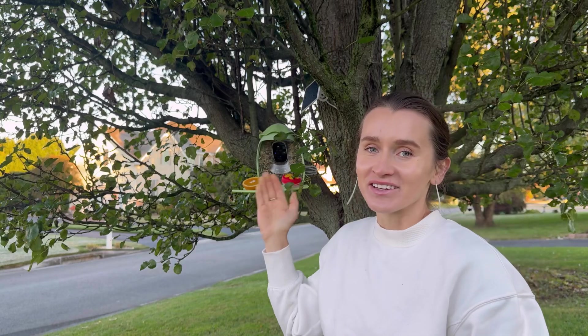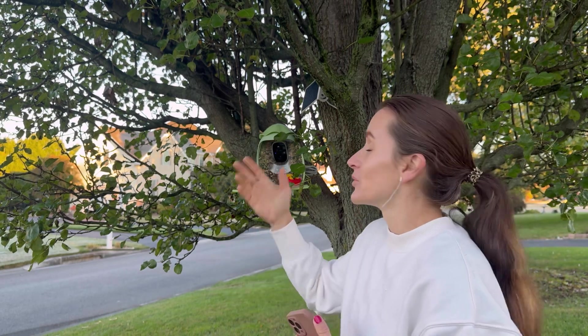I think it is a great product — it is very cool to monitor the birds and to see the environment. I would highly recommend it, check it out today!